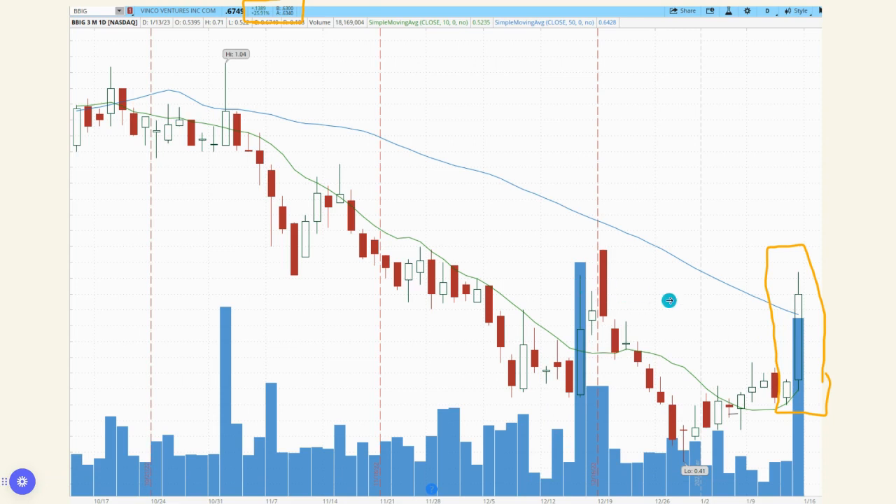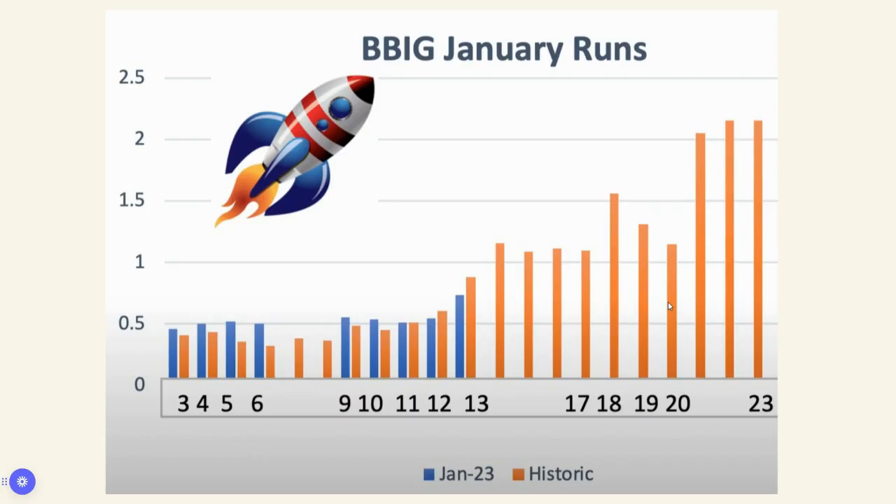If the large volume can continue to increase — and I think there are some reasons why it will — then it could make very good momentum for the share price to increase as well. These are the January runs. Historically, BBIG runs really high in January. The orange bars show share prices from the beginning of January toward the end. The average over the last few years has been a pretty steady increase. In blue is the current share price for this year, and we had two pretty big jumps. So there's a possible chance, if history repeats itself, to increase possibly into the one or two dollar range in a relatively short period of time.